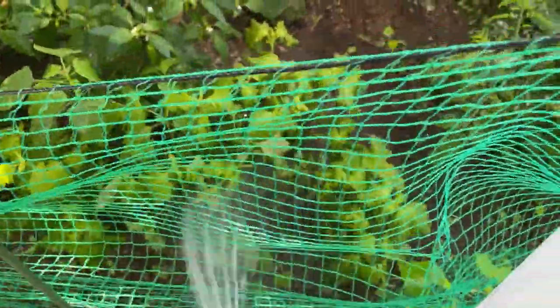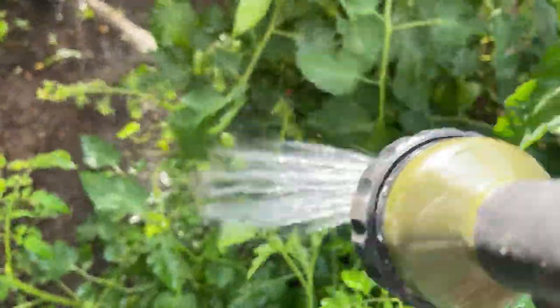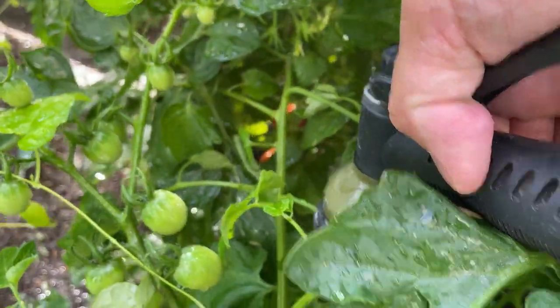That's my dog. And over here we have more tomatoes — my dog's barking. I can see some of the tomatoes turning reddish.